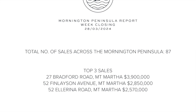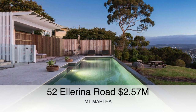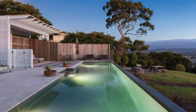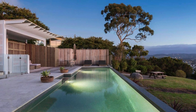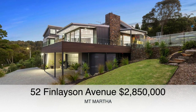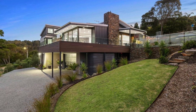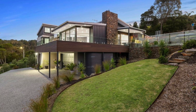Let's jump into the details on those top three sale results, starting with number 52 Ellorana Road. The property there sold for $2,570,000, consisting of four bedrooms, two bathrooms, with a swimming pool and beautiful views overlooking Dromana Bay and Arthur's Seat. The second highest price for the week was 52 Finlayson Avenue, Mount Martha — a four bedroom, three bathroom home on a 1,300 square metre block offering a swimming pool and bay views as well.